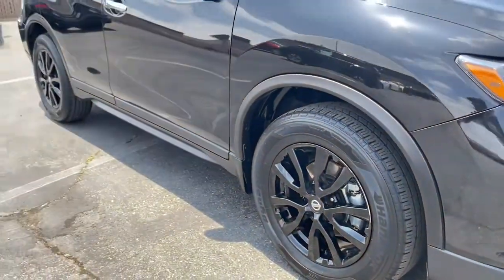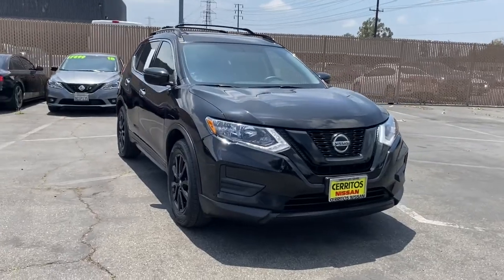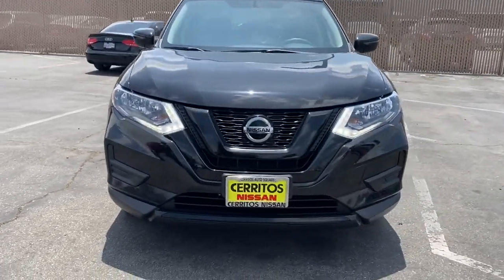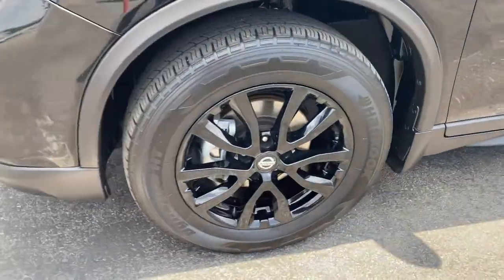Keyless entry, backup camera, keyless start, satellite radio, remote engine start, heated mirrors, power liftgate, steering wheel audio controls, Bluetooth connection, and heated front seat.